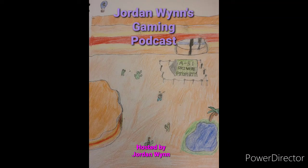Hello guys, Pokemon Chaser here, and welcome to the 4th episode of my gaming podcast.